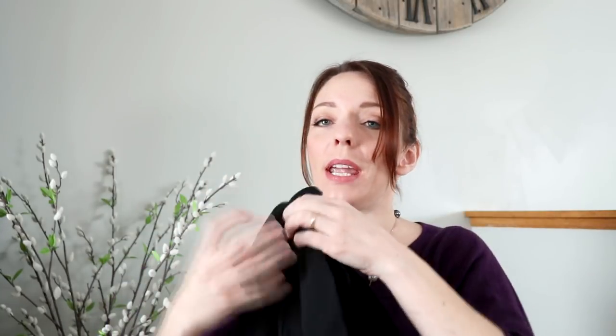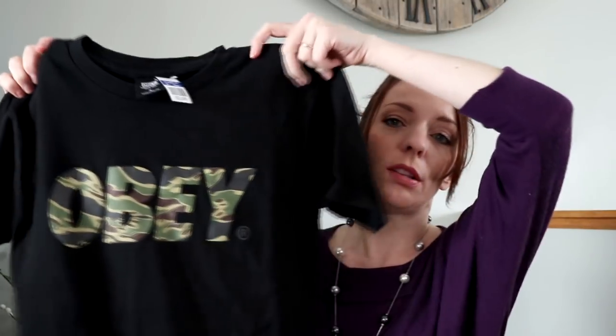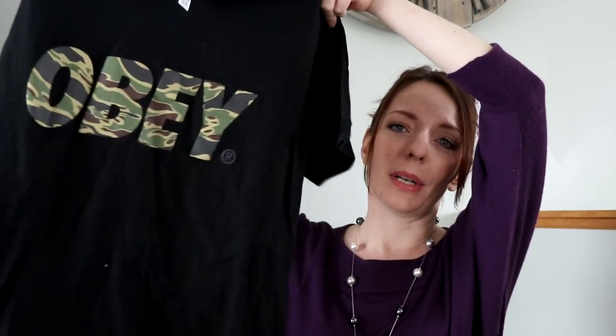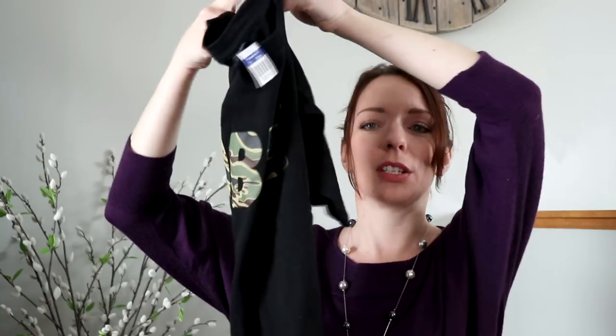The next thing I got was this Obey t-shirt. He is really into this brand — I'm not sure what it's about, but he really likes it. It was $3.99, so I paid $3.00 for it. This is a men's size small. He was really excited when I showed him this t-shirt, and he'll be excited when I can wash them and hang them in his closet so he can see them for when he grows into them.